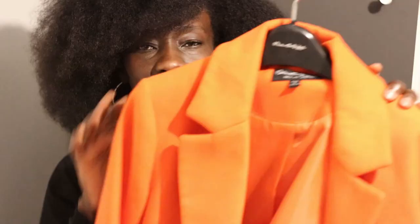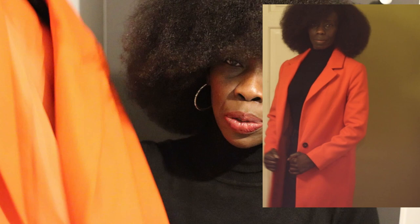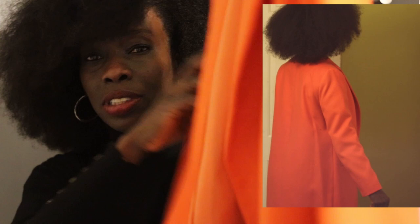The first coat I'm going to show you is this beautiful orange structured single-breasted coat from Miss Selfridge. This coat colour is just so vibrant and I love the fact that it's actually fully lined — and a total bargain. You won't believe it: £38. This coat costs £38. It's on sale at the moment and currently available. I just love the colour against brown skin or dark skin — it really does make the contrast pop.